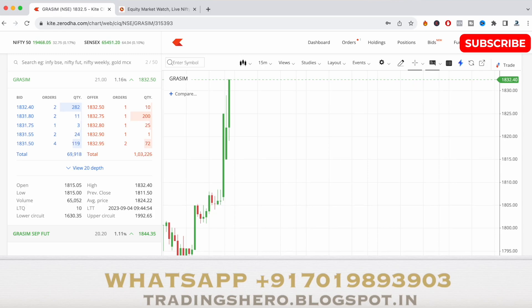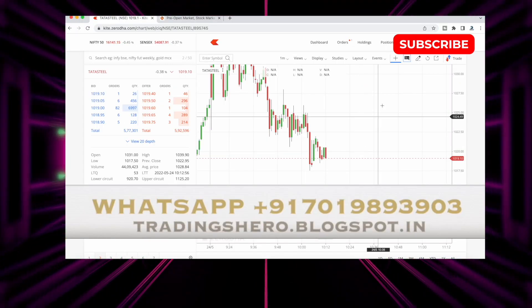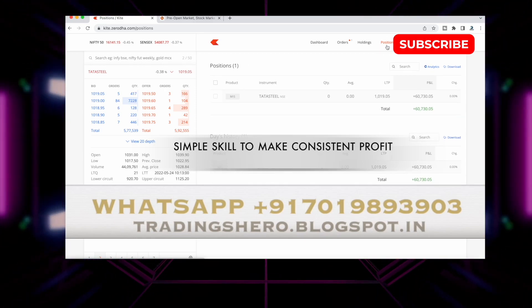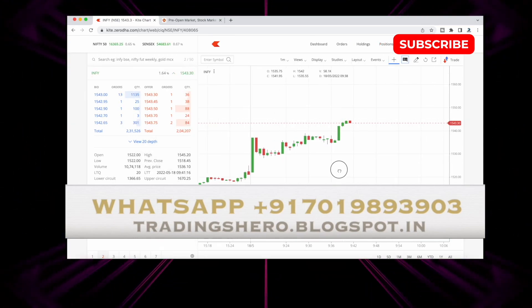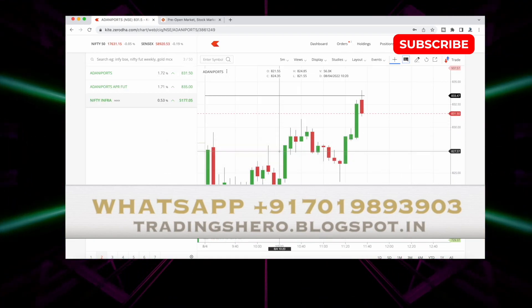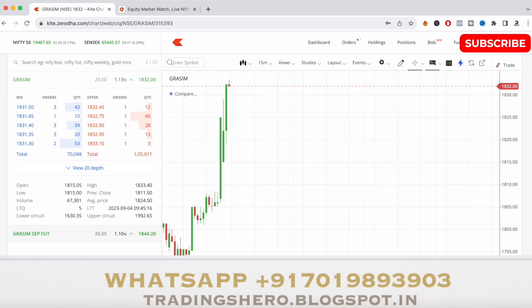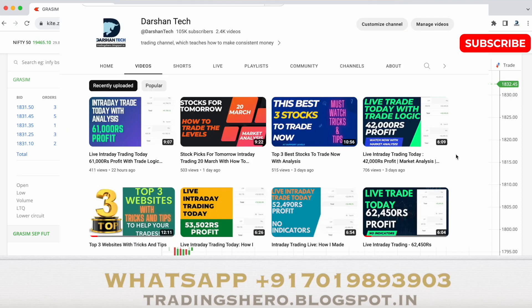If you wish to earn consistent profit like this in intraday trading, you can join my personal trading course. In my course I teach you simple skills to make consistent profit — no indicators, no complicated things. It's a one-time payment, you get lifetime support with daily live market guidance. The main aim of my course is to make you a profitable trader.